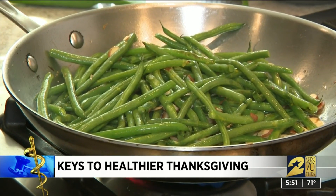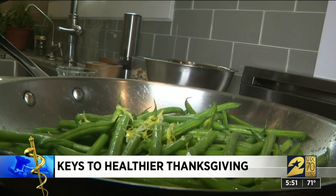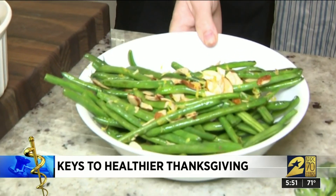They say stay away from canned green bean casserole — they call it the chemical casserole. Try this healthier alternative: use fresh green beans, brown the pasture-raised butter, add the lemon zest, salt and almonds, and voila.